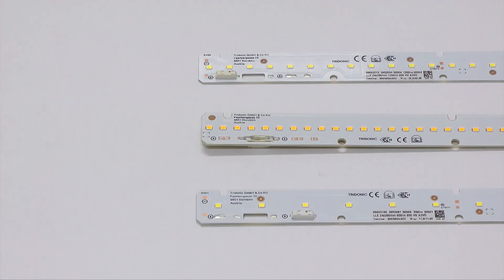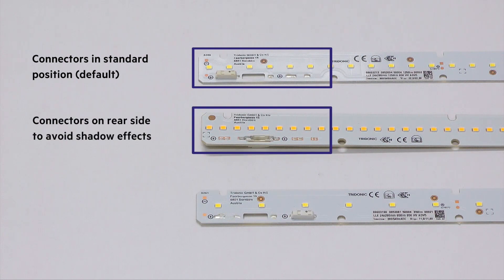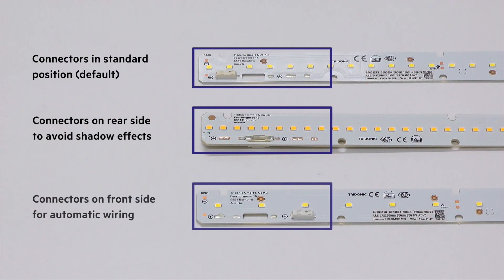By default, all modules are equipped with connectors at a standard position on the front. Furthermore, the connectors can be placed on the rear to avoid unwanted shadow effects. Additionally, the product range also offers an optional position on the front side for automatic wiring by a wiring robot.